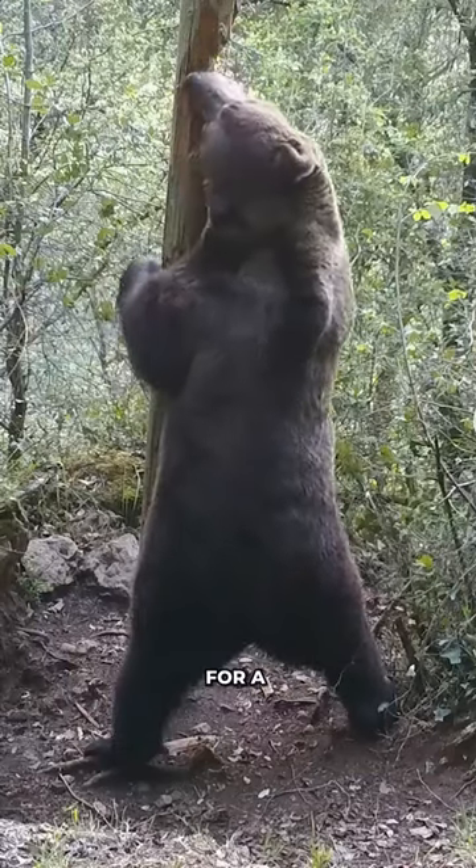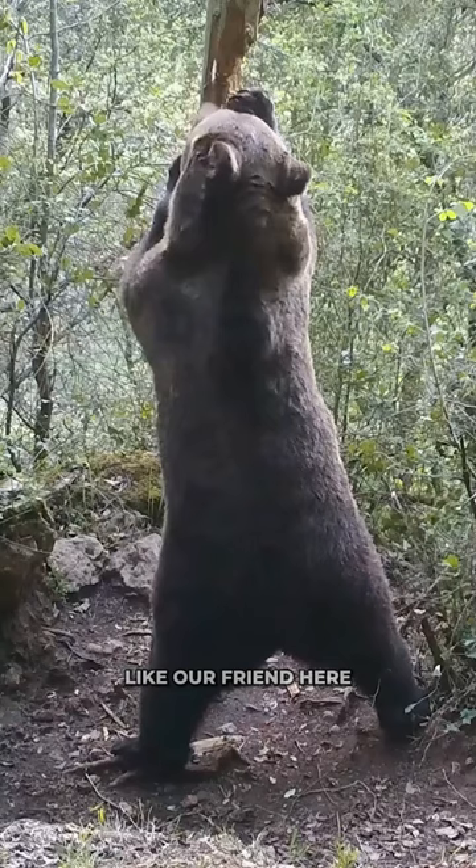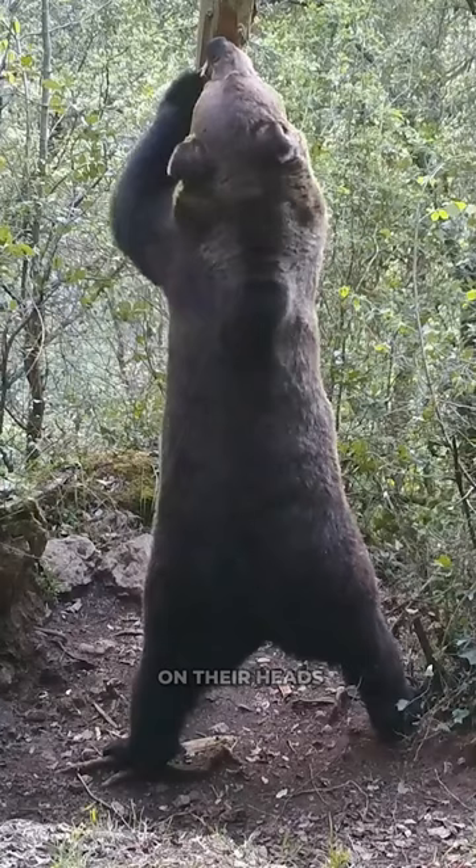Get ready for a wild moment. Our brown bear buddy is up to something fascinating. It's called tree rubbing or scent marking. Brown bears, like our friend here, use trees to chat with each other by leaving their special scent with glands on their heads, shoulders, and feet.